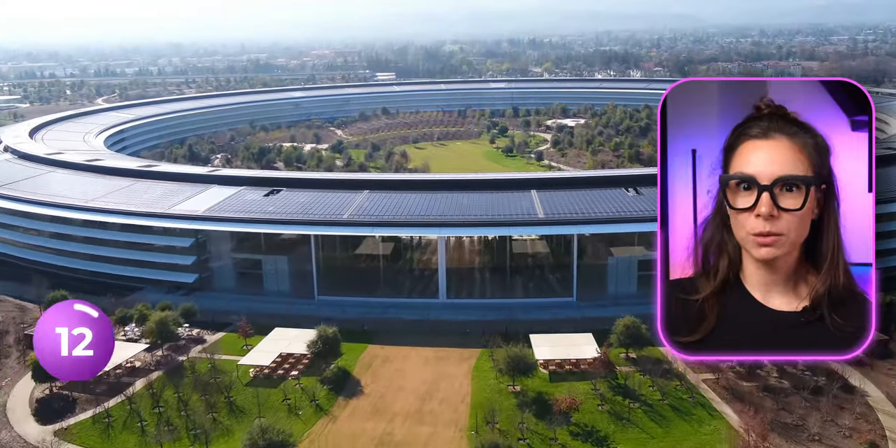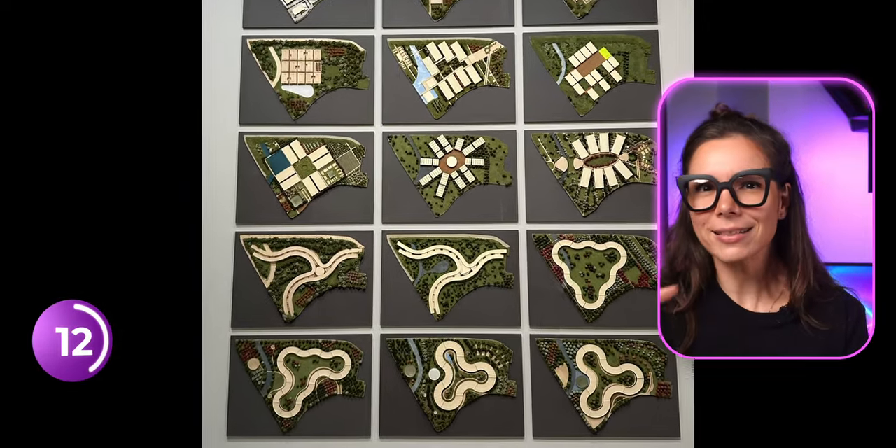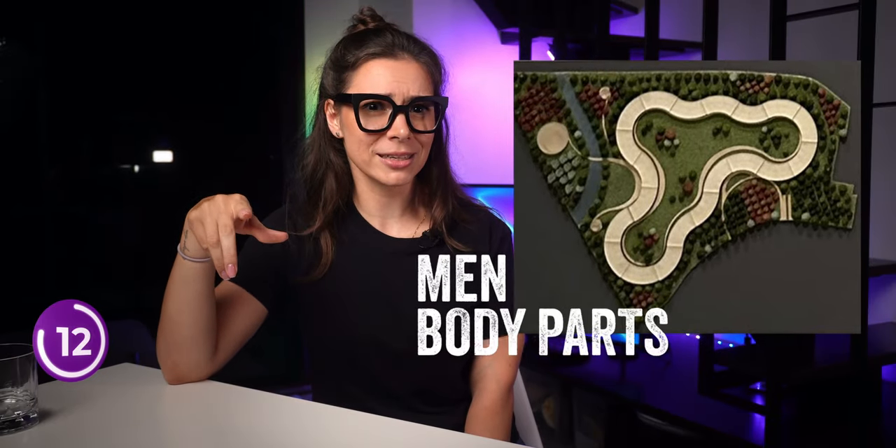Apple Park wasn't always going to be a circle. Check out these prototypes. Jobs showed a clever design to his son, who said it looked like certain man-body parts, if you know what I mean. No surprise they changed it after that.